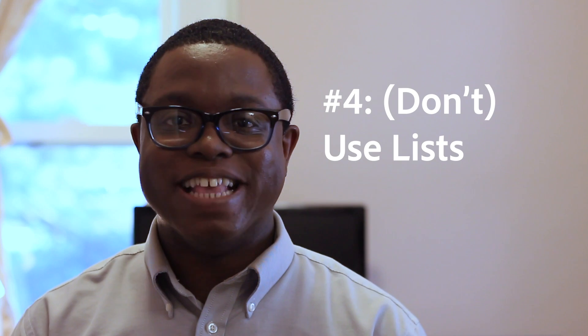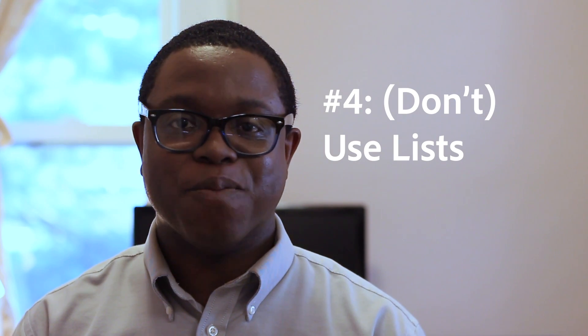Number 4 is an anti-tip: don't use lists. Scrivener doesn't handle them well — it never has. They don't convert well to other formats, they don't copy well, and they don't paste well. They're difficult to format in Scrivener and they usually cause spacing issues when your lists get too big. If you're writing blogs or non-fiction in particular, Scrivener's bullets and numbered lists will cause you nothing but trouble. I personally recommend that you stay away from them.